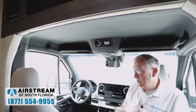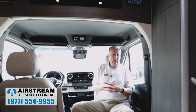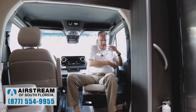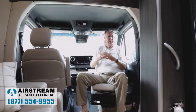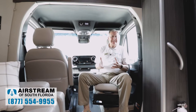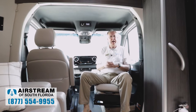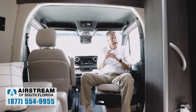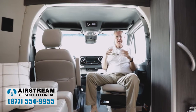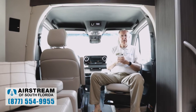Every Airstream coach is going to have Thorax airbags — hardly any other manufacturers do that. The Thorax airbag comes out of the side of the seat and protects your ribcage in a side collision. Mercedes says you have a 40% better chance of surviving a side collision with that Thorax airbag than without it. Why other RV manufacturers aren't using it, I have no idea — it needs to be there. Airstream is not building anything to price; they're building it the way they know it should be built and pricing it accordingly.